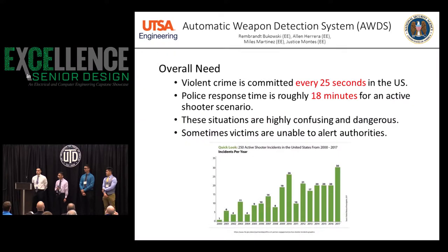According to the FBI, a violent crime happens every 25 seconds, which includes robberies and shootings. In the event of a shooting, it can take about 18 minutes for police to respond, assuming the victims can make the phone call and alert the police. Also according to the FBI, mass shootings are on the rise every year.